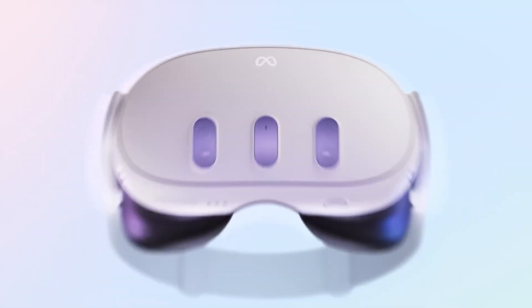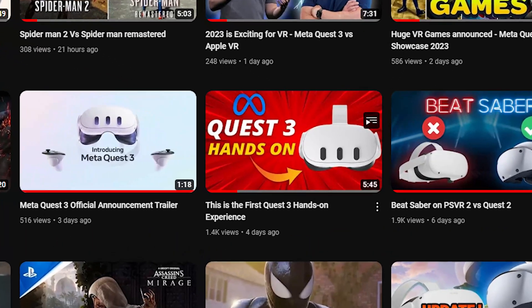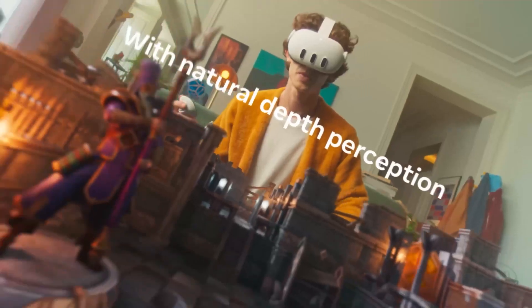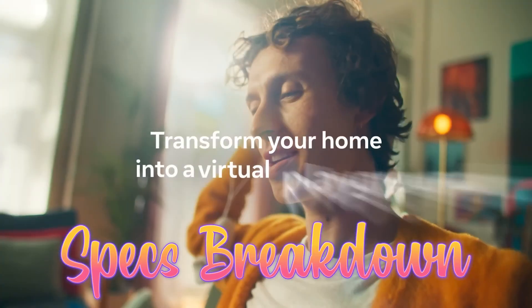Meta officially announced Quest 3 right before the Meta Gaming Showcase, as it was rumored, and we on this channel have already talked about this in a video. Although Meta said nothing about its features, in this video I'll be breaking down the full, detailed features by looking at the headsets shown to us.